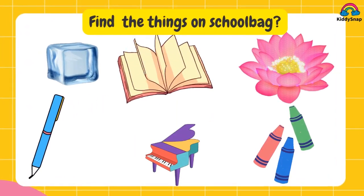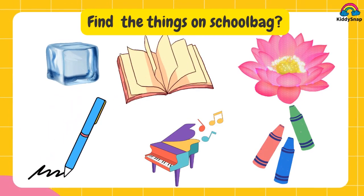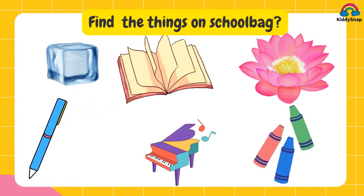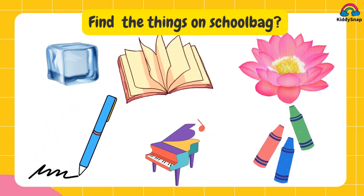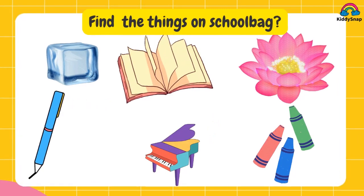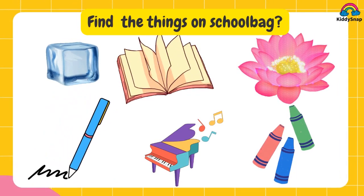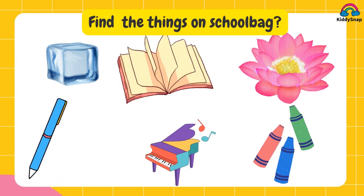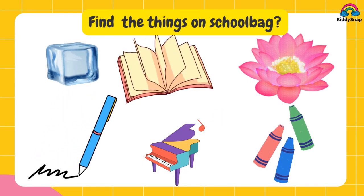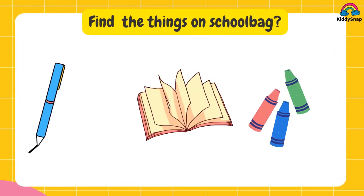Find the things on your school bag. What are the things you carry in your school bag? There are three of them. Take the right answers from this. It's pen, book and crayons.